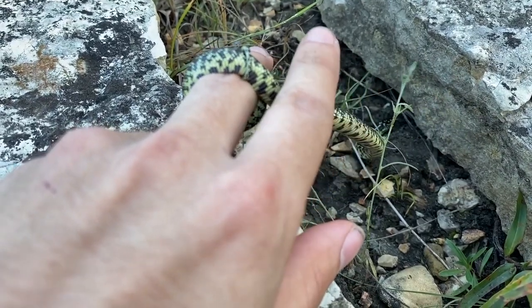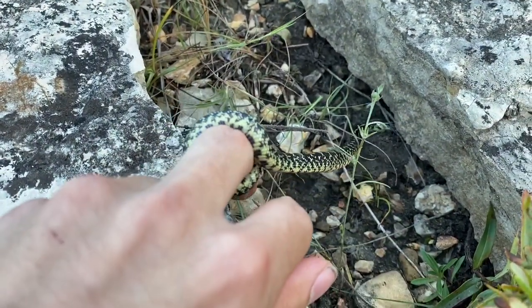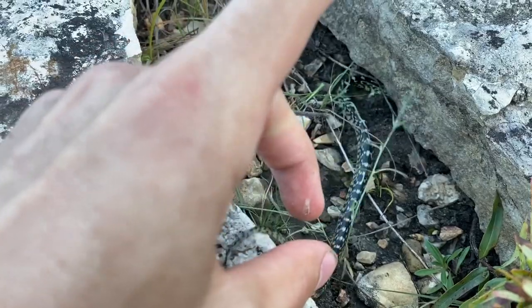If he lets go of my finger. There you go.